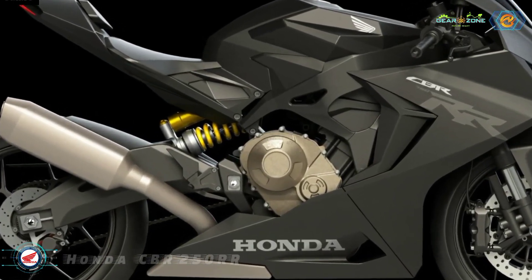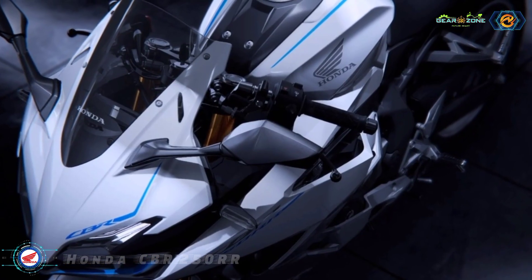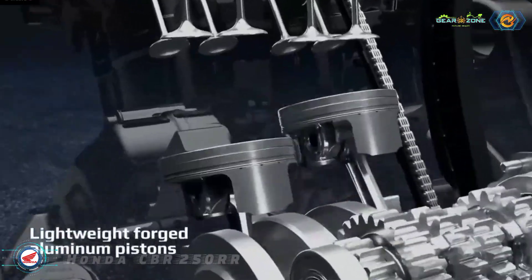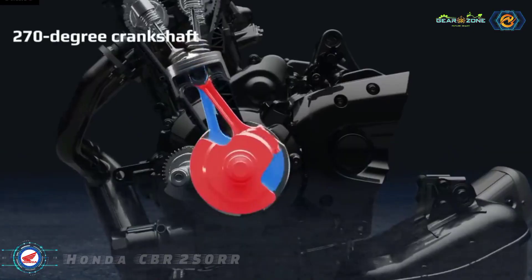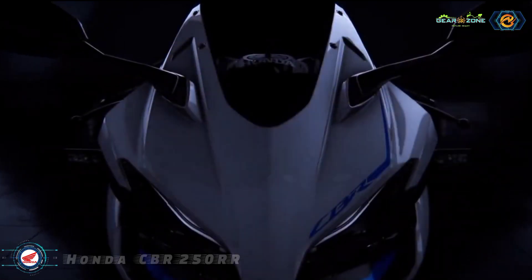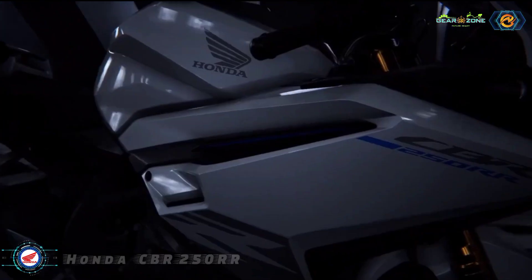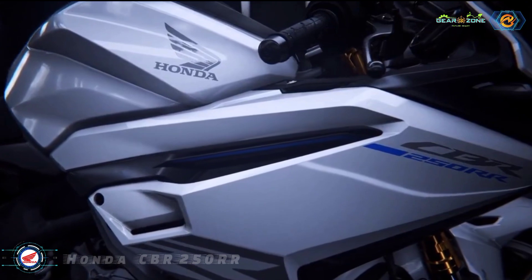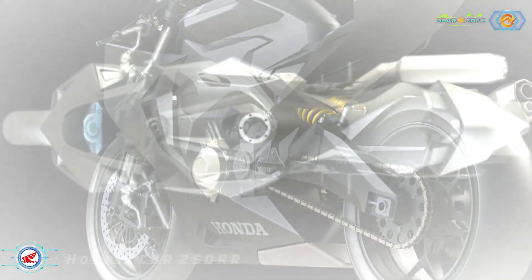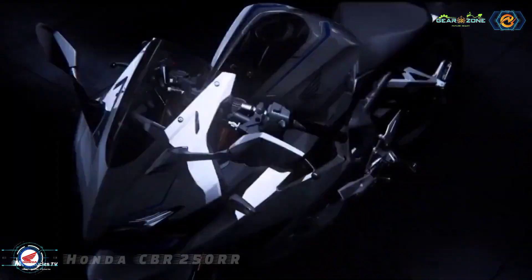The 2023 CBR250RR retains the 249.7 cc parallel twin, liquid-cooled layout. However, Honda has revised the engine tuning for improved performance. Linked to a six-speed gearbox, the motor now makes 38.2 bhp at 12,500 rpm and 23.3 newton-meters at 11,000 rpm. There's also the SP variant that makes an even higher output of 42 bhp at 13,000 rpm and 25 newton-meters of peak torque at 11,000 rpm.